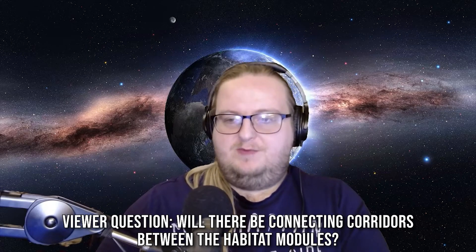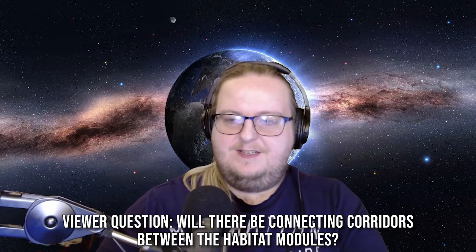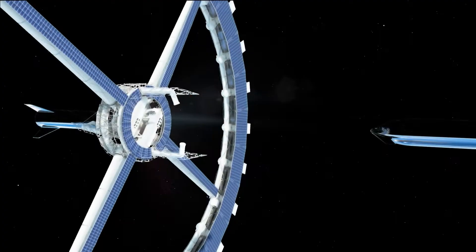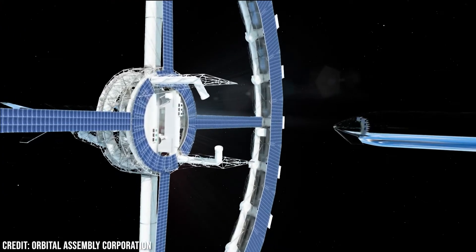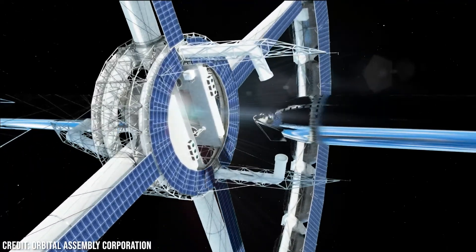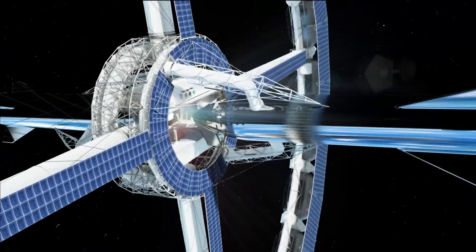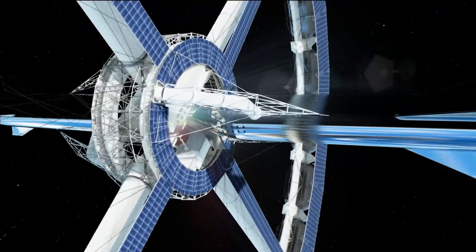Will there be connecting corridors between the habitat modules? We've seen some other renders of artificial gravity stations that don't seem to take into account that people do better when we can interact with one another. Yes, I agree. There's a trade-off between connectivity and privacy. On Voyager, each of the modules can connect to the one next to it — if you're a big company or you've got a hotel and want two or three modules, you can move from one to the other, leave the doors open and create a larger space. But there's also an access tube separate from the modules that allows you to traverse the entire station without ever entering a module.